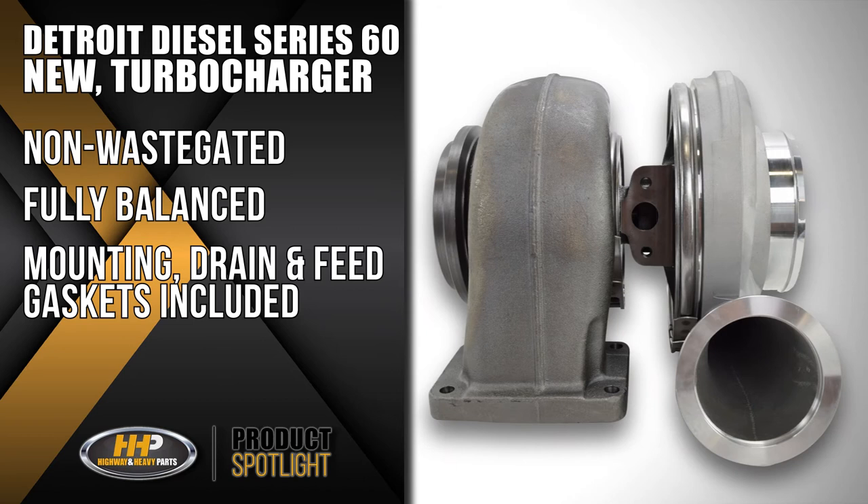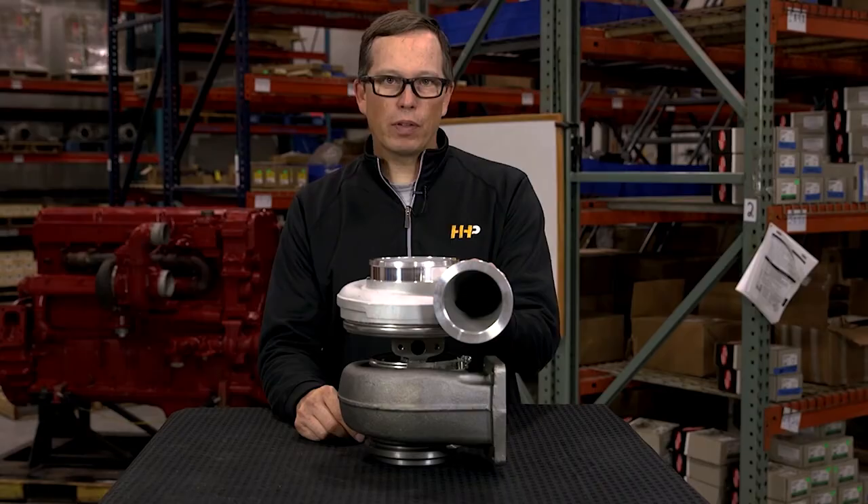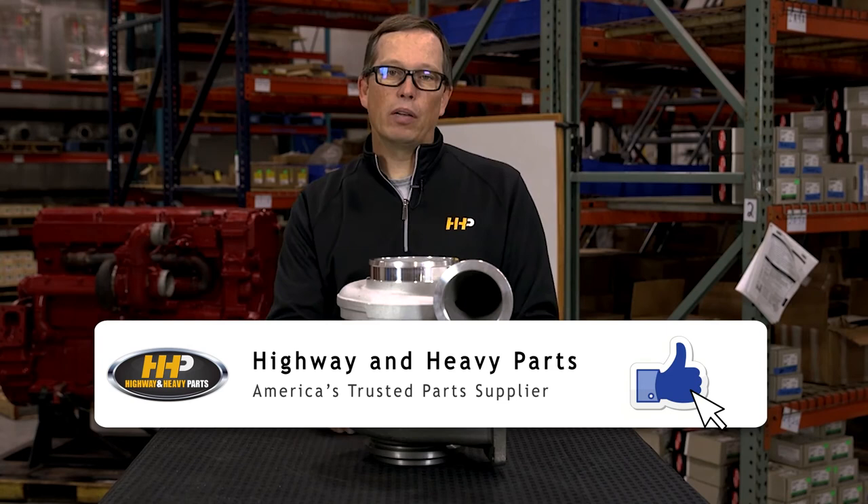And best of all, it's a brand new turbocharger, so you don't have to return a core on this. If you need a turbocharger, give us a call. Number here is 844-447-1453. We'd be glad to give you a quote on this turbocharger, as well as any other things you might need for your build.